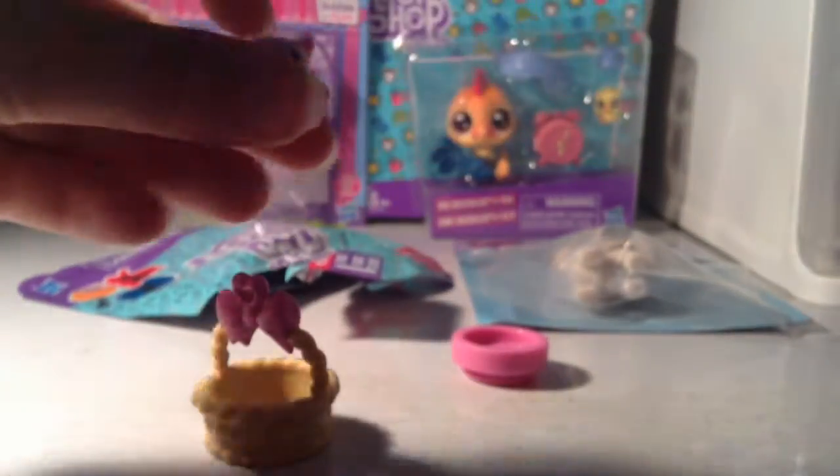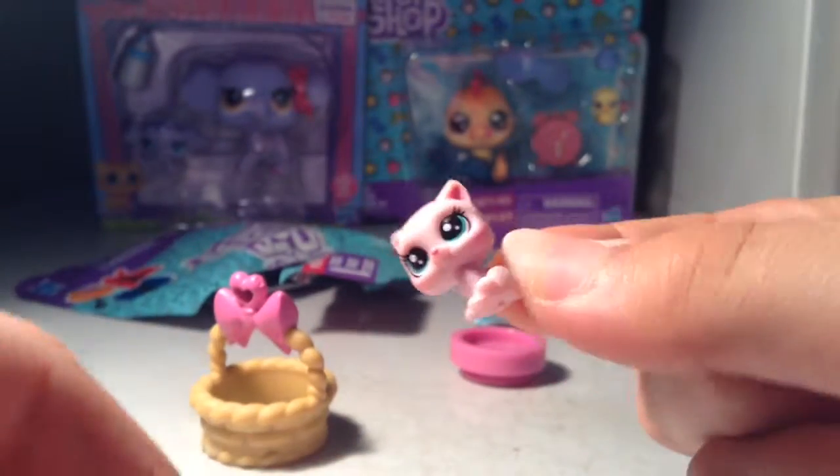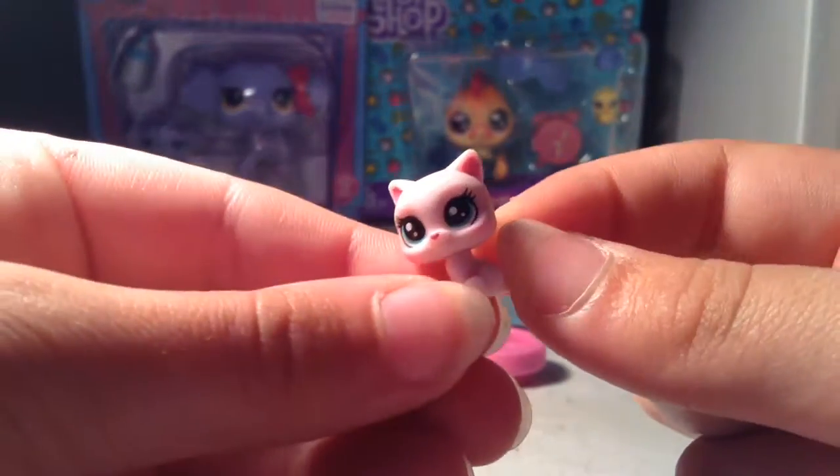Okay, I opened it up and I'm just going to dump it out. Oh my god, I got the pink kitty! It's a cute little adorable pink kitty. It's really hard to see, sorry — let me move my light. There we go. It's really cute and it has blue eyes. It says LPS on the back.